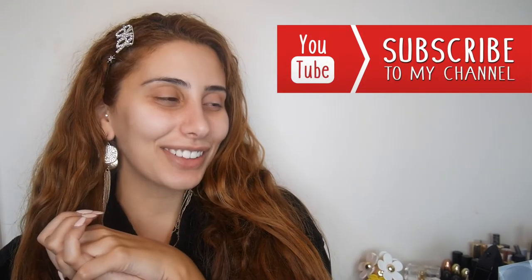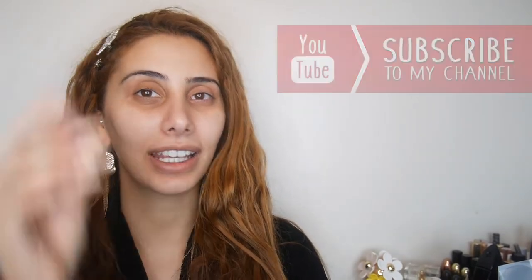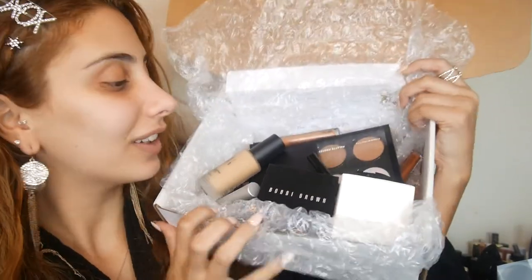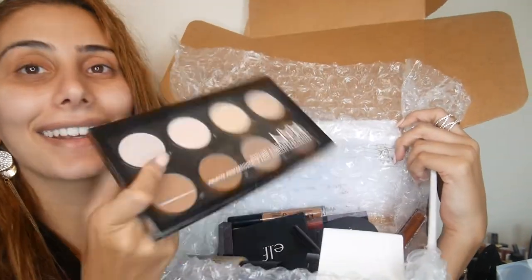Hi guys, welcome back to my channel, it's Jess here! Today I was thinking I have a few errands to run and I really wanted to get glammed up. I have some PR packages that I haven't actually used or filmed with before — we've got some Bobbi Brown, we've got some Elf. I thought I would just film with all this stuff and I'm pretty sure I could do a full face with it.